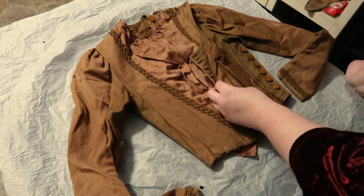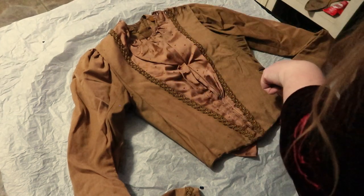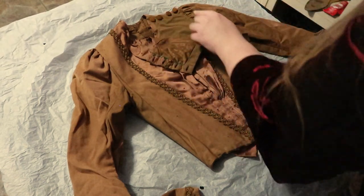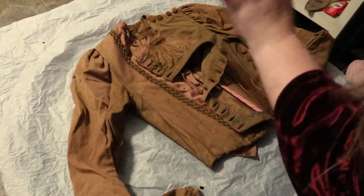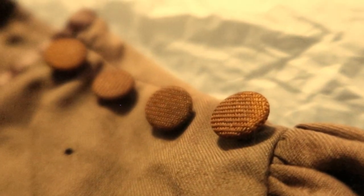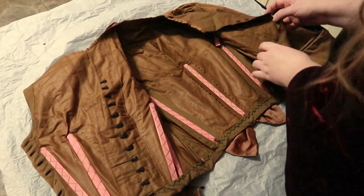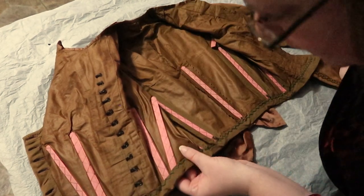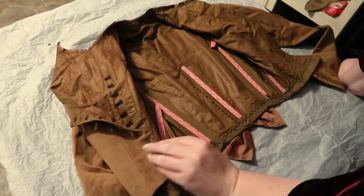The bodice opens on the side and up at the shoulder — you start to see this kind of opening configuration a lot in the 1890s. The buttons themselves are actually a different fabric from anything else on this bodice, which makes me wonder if they didn't match the skirt. The skirt is now missing, but I wonder if this kind of orangey ribbed fabric was on the skirt somewhere. On the inside, the lining is a polished cotton that is almost the same brown color as the outside — not quite the same, but pretty close.